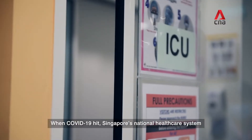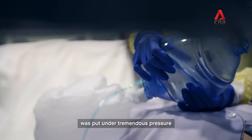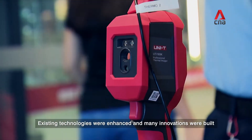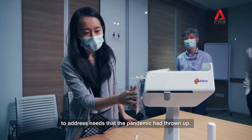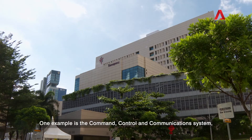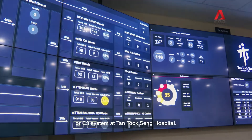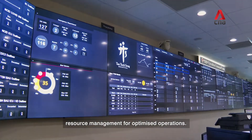When COVID-19 hit, Singapore's national healthcare system was put under tremendous pressure. Existing technologies were enhanced and many innovations were built to address needs that the pandemic had thrown up. One example is the Command, Control and Communication System, or C3 system, at Tan Tock Seng Hospital. New widgets were rapidly built to support resource management for optimised operations.